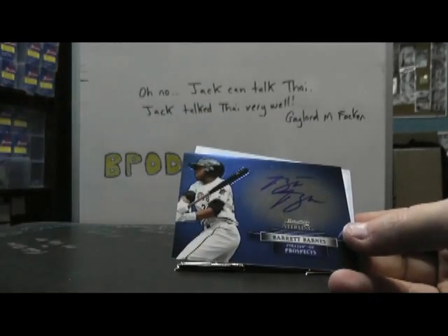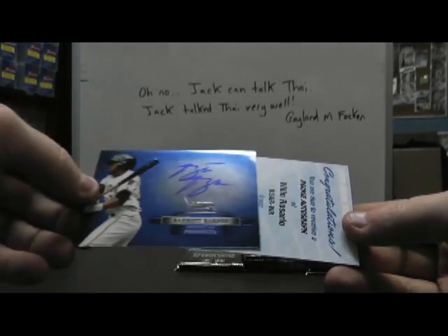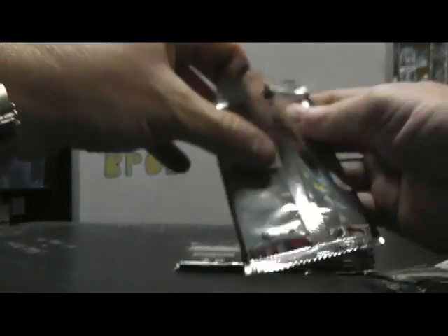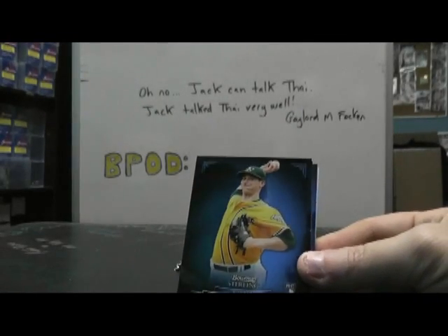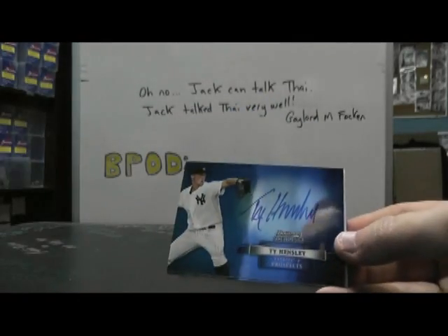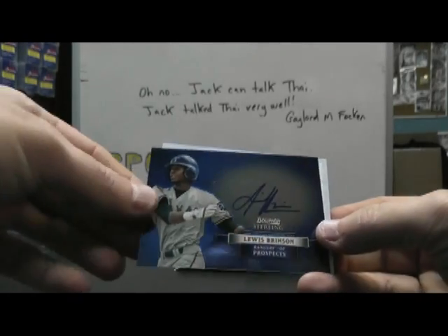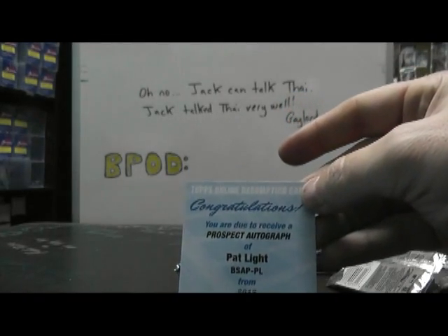I wonder why they did away with the relics — Barrett Barnes. It's mostly just autographs. And Willen Rosario rookie autograph. Another redemption here — Jared Parker. And we have Ty Hensley, Yankees. Louis Brenton. And Pat Light, prospect autograph.